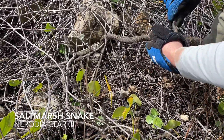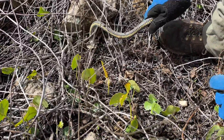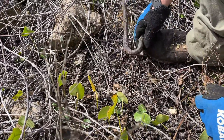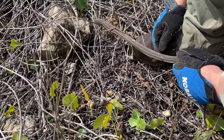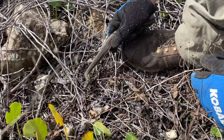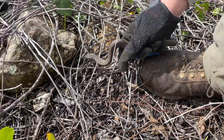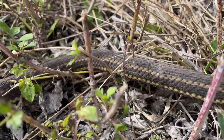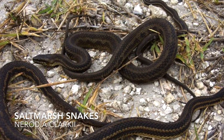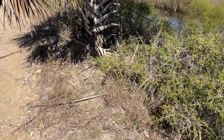It's early spring, and this is a plain salt marsh snake. In the center of Florida, we've got the mangrove salt marsh, and these guys have really bold stripes. Nice. There he goes.